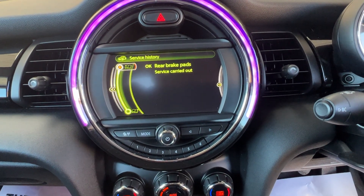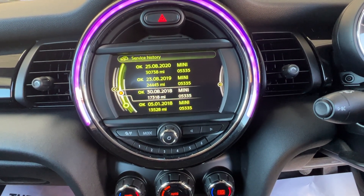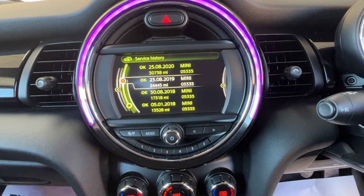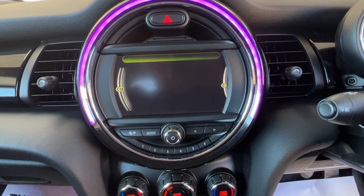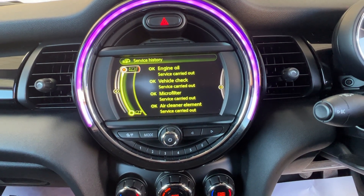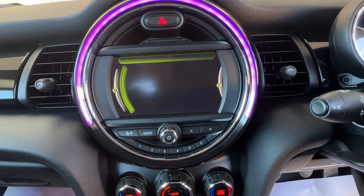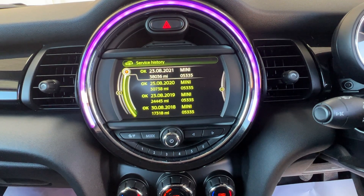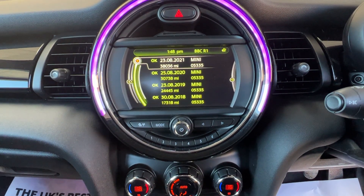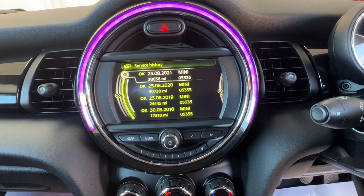So we've got new rear brake pads. Then in August 2018 at 17,300 we've got an engine oil and a micro filter service. In August 2019 a brake fluid service. In August 2020 we've got an engine oil, vehicle check, micro filter and air cleaner carried out. Then in August 2021 at 38,036 — so just under 900 miles ago — front brake pads and a brake fluid service were carried out.